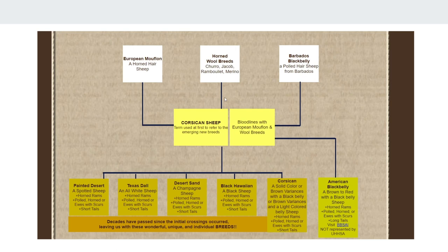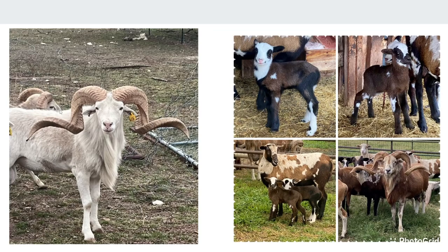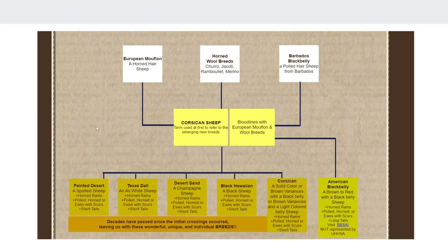We know for sure it was at the Wyo Ranch — they had Merino or Rambouillet females out in their pasture, and the ranch manager or owner let some Mouflon rams jump in and they bred them, and that's how we got the Texas Doll. That's their origin story based on the United Horned Sheep Association. They believe they all came from that, which is possible, especially with the Blackbelly influence.